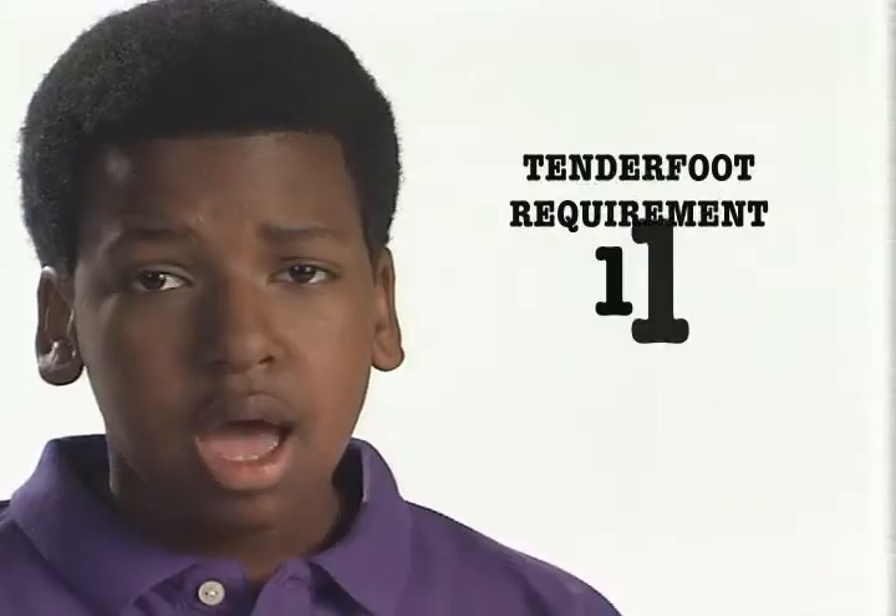Tenderfoot requirement number 11: identify local poisonous plants and tell how to treat for exposure to them.